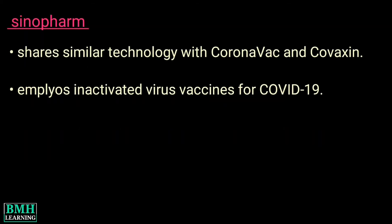On the other hand, the Sinopharm vaccine shares similar technology with CoronaVac and Covaxin, which employs inactivated virus vaccines for COVID-19.